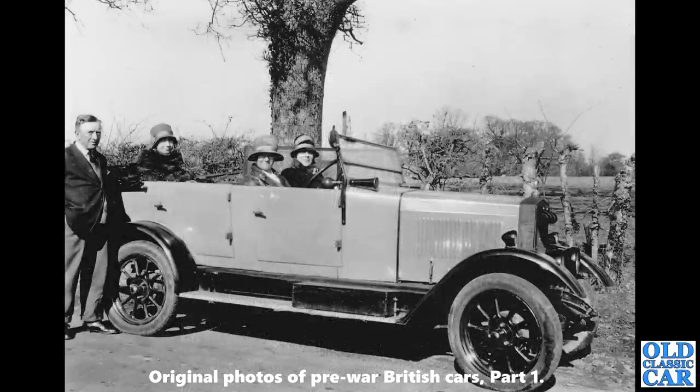A late 1920s car now — this is a flat-nosed Morris Cowley. There was a Cowley and the Oxford; the Cowley was the cheaper of the two. The Cowleys had three-stud wheel fixings and the Oxfords had five-stud. You can see the three studs there, so this is definitely a Cowley.